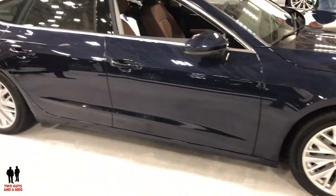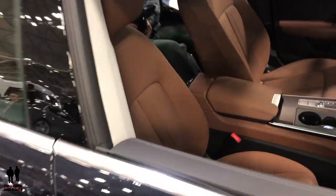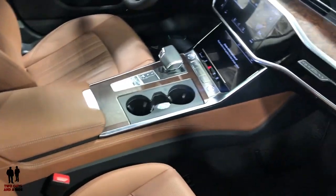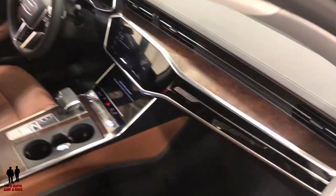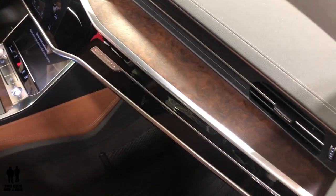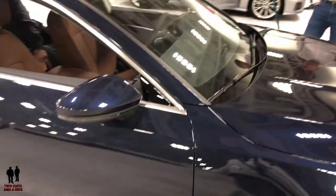Beautiful dark blue color, nice and shiny, with a beautiful tobacco or saddle-colored interior. Inside you get a look at the technology and the screens, beautiful wood accents, and a touchscreen in the back. This is the 2019 Audi A7 Quattro.